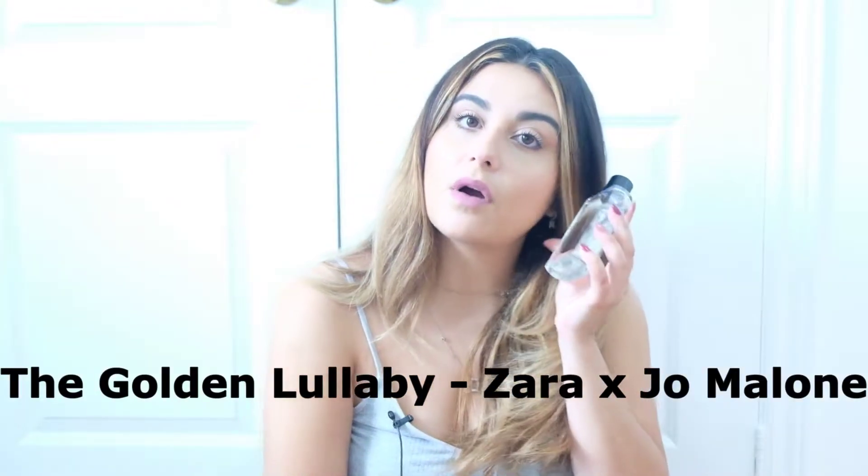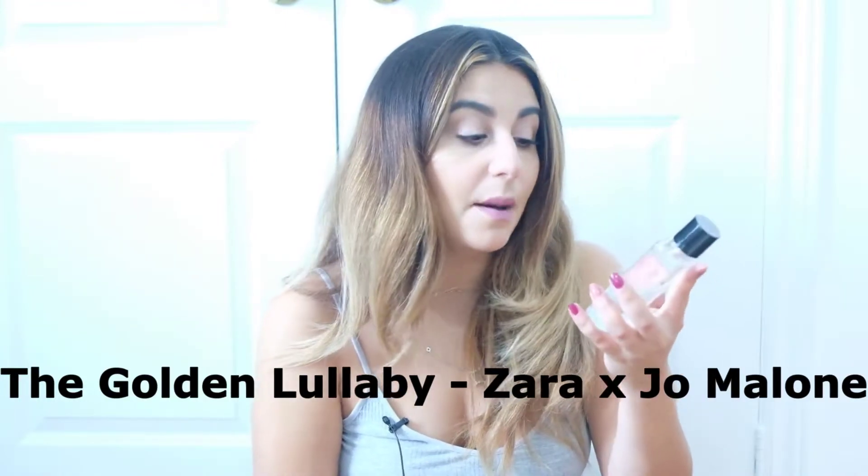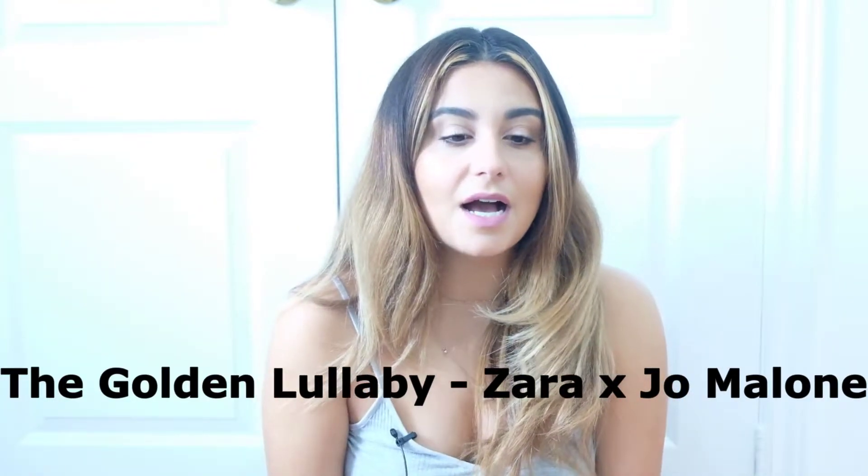They each only list two or three notes, and two out of the three notes are the same. The Golden Lullaby lists ambrox, pear, and musk. Le Petit Lullaby just has pear and musk. I'm pretty sure ambrox is a note I can't smell, and I did read one person say they couldn't smell one of these fragrances at all — I'm very worried that will happen to me. That would certainly be the most disappointing fragrance I've tried from the Zara x Jo Malone line. Let's smell the Golden Lullaby first.